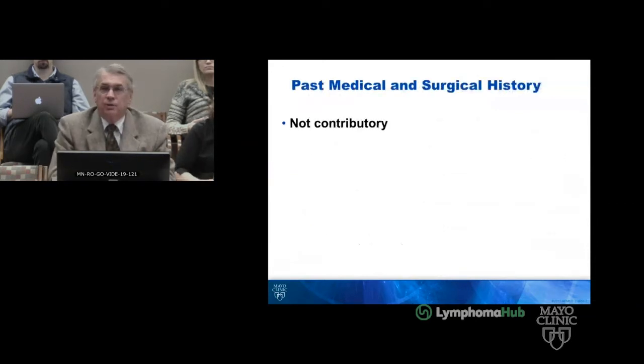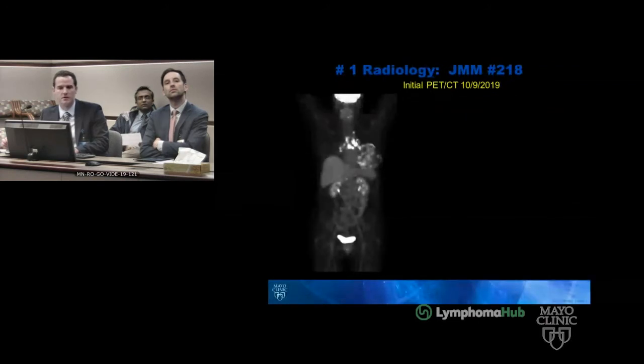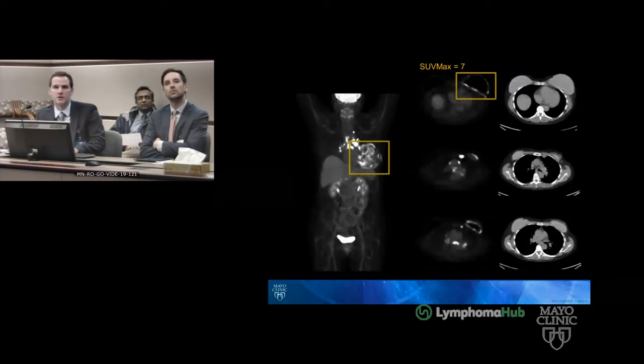We have a single PET-CT from October 9th, 2019. You can see there is circumferential FDG activity surrounding the left breast, and also numerous FDG-avid lymph nodes in the chest. Some representative samples show that the circumferential breast tissue is most avid deep to the implant. The lymph node in the left internal mammary chain that was sampled had an SUVmax of 13.6 and measured approximately 13 mm in short axis.